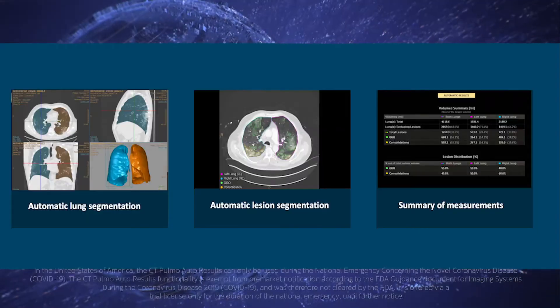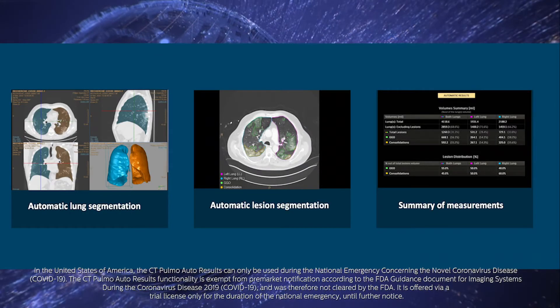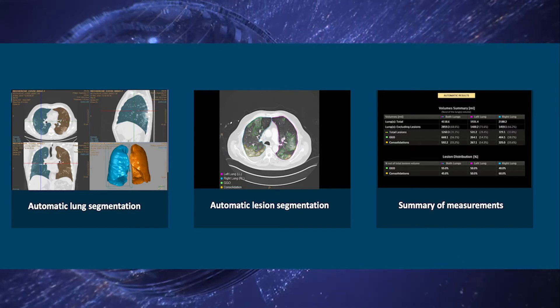And in these COVID-19 times, are there any improvements in the pulmonary domain? Yes, for pulmonary workflows we are leveraging AI to standardize the assessment of complex pulmonary cases associated with COVID-19. Quantitative results are automatically available on PACS.